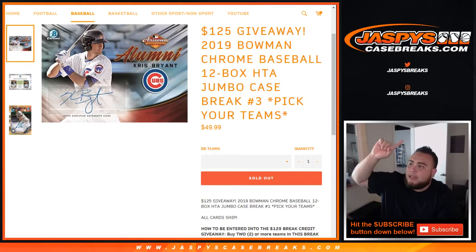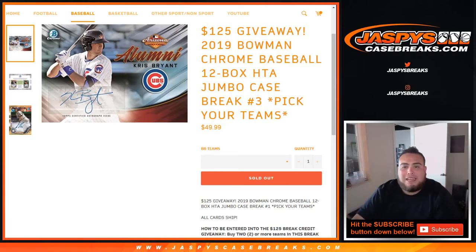What's up everybody, Jason from jaspyscasebreaks.com, doing a 2019 Bowman Chrome Baseball 12-box HTA Jumbo case break, pick your teams, number three.